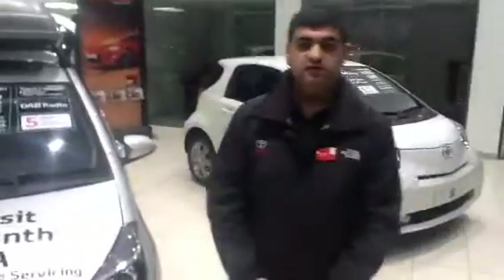That's the Yaris 1.33 Icon. If you require any more information, you can get in contact with us. My name is Amar at Toyota Newbridge. Thank you.